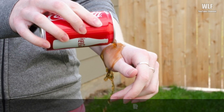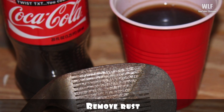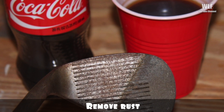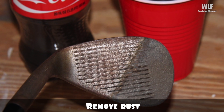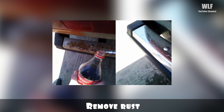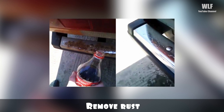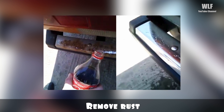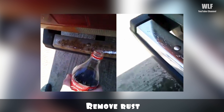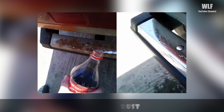Remove rust: Coca-Cola is an excellent rust buster because of its citric acid, which can clean anything from golf clubs to pennies. The properties of Coke help break down rust particles and make them easier to clean. And if Coca-Cola can clean rust, imagine how clean your stomach is!